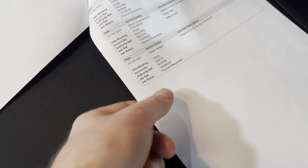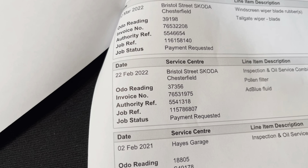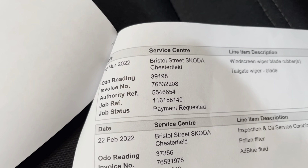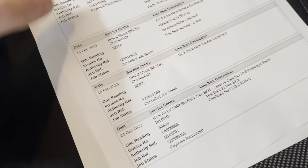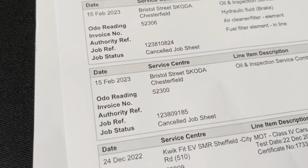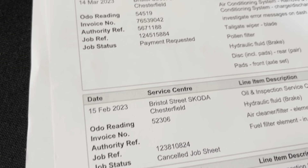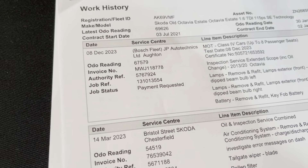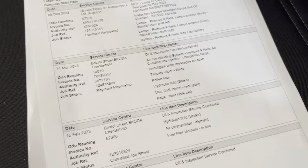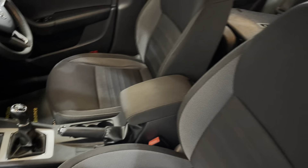The servicing was mainly carried out by the Skoda dealer. The first service was in 2021 at 18,000 miles, then another in 2022 at 37,000, then another at 39,000 — that one looks like wipers. Another one in 2023 at 52,000, then at 54,000, then at 67,000 recently in December of last year — so full up-to-date service history. It looks like it's been on the long-life servicing schedule at around 16,000 to 18,000 mile intervals.